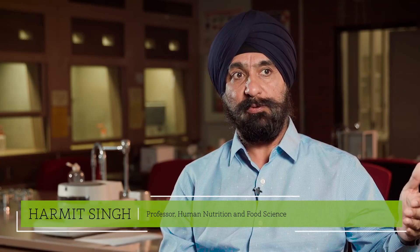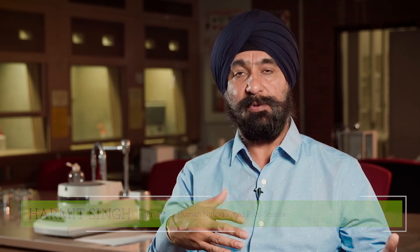Food Science is a major which covers processing, packaging, sensory — all the things you do in between when you harvest the food and the food comes to your house for consumption.